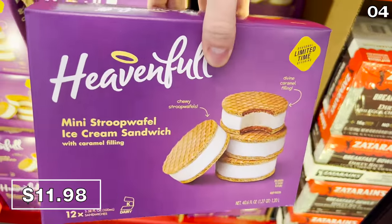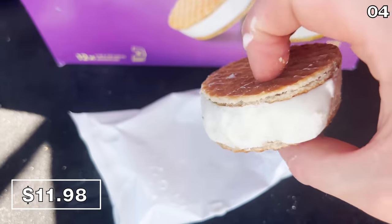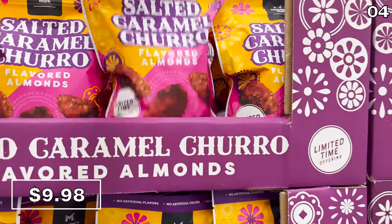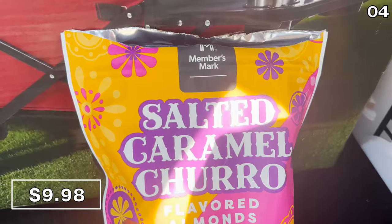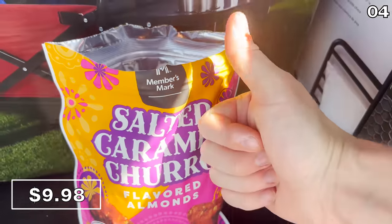Also best enjoyed from the trunk of a car: these Stroopwafel ice cream sandwiches at $12. They taste authentic, the vanilla ice cream is quite premium, and they're available in a pack of 12. Another product that caught my eye: one-pound bags of salted caramel churro-flavored almonds for $10. These were a bit more salty than I was expecting, so if you don't love a salty indulgence you may want to avoid them.